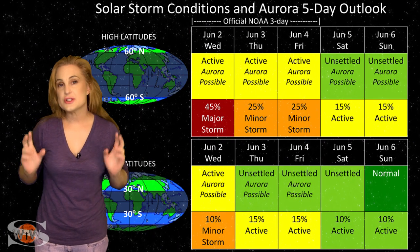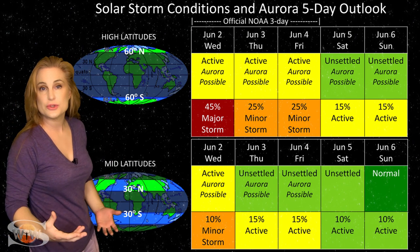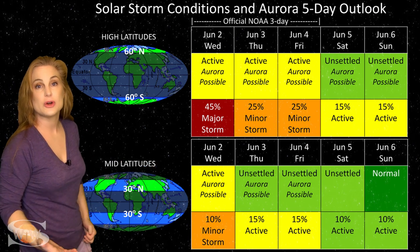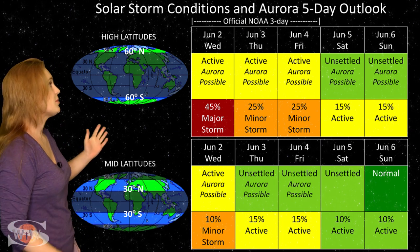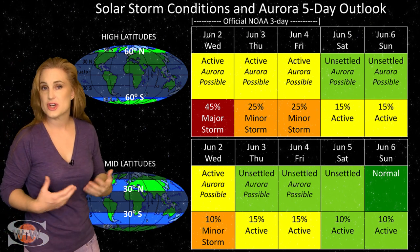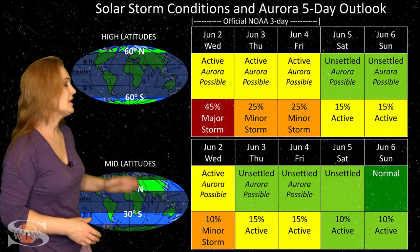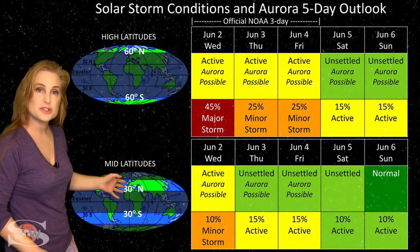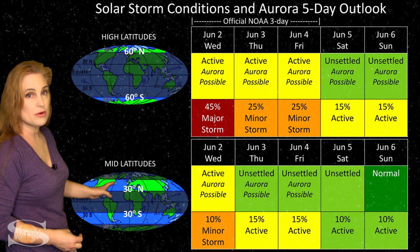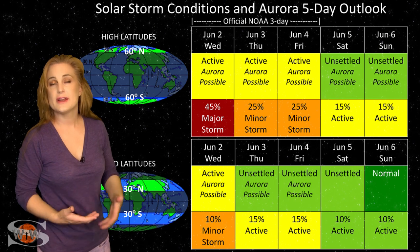Switching to our solar storm conditions and aurora possibilities over the coming week: we are anticipating that grazing incidence from that solar storm passing us off to the west, plus a little bit of fast solar wind from a coronal hole over the next couple days. At high latitudes, NOAA is expecting active conditions, with up to about a 45% chance of a major storm, and this should continue for the next few days. Aurora photographers at high latitudes could expect a show over the next few days.